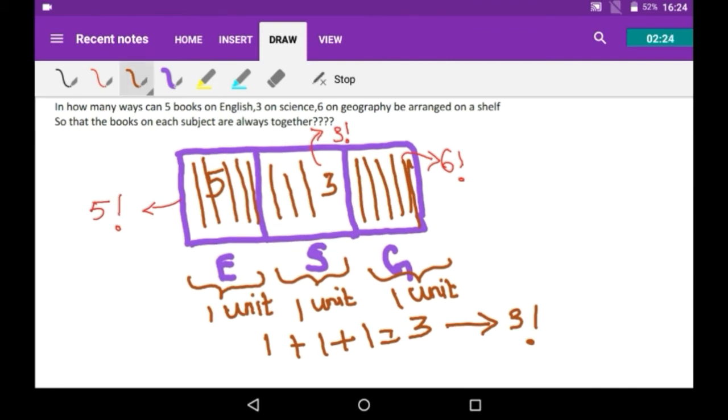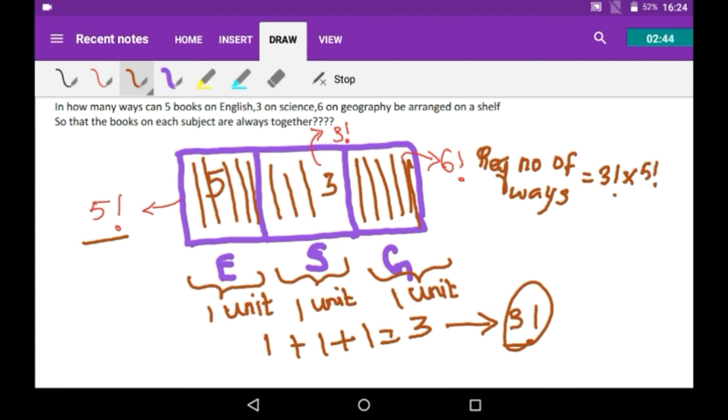So the required number of ways is equal to 3! × 5! × 3! × 6!. When you multiply everything together you get the final answer. The key idea is to consider all books of the same category as one unit, count the total units, then account for arrangements within each unit.